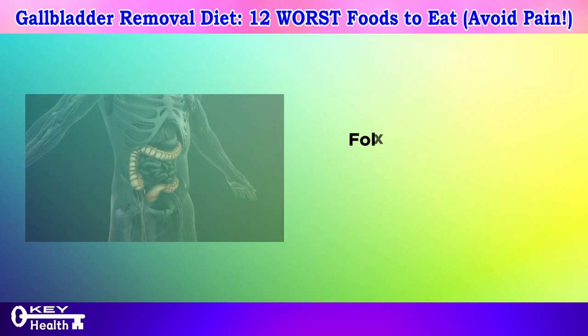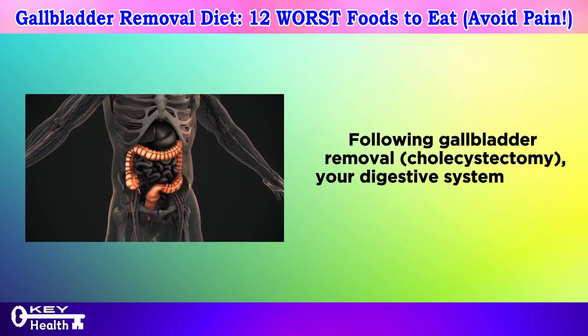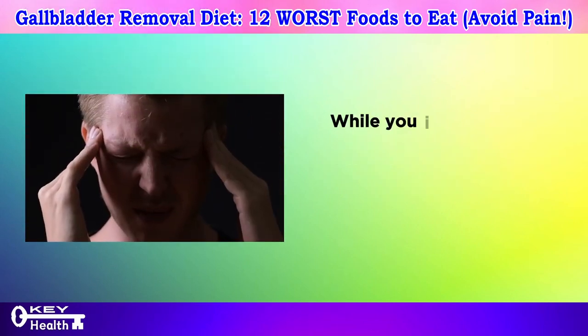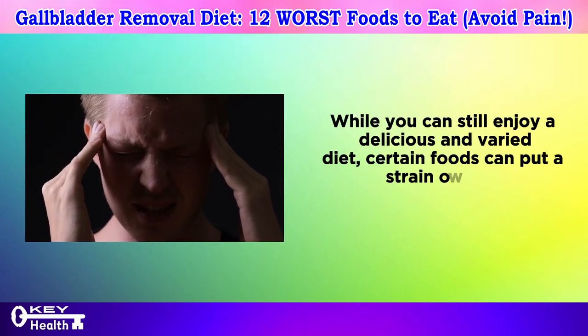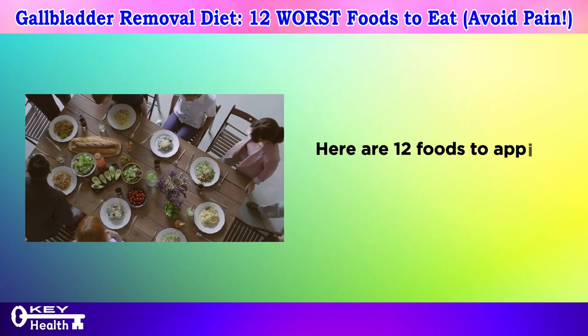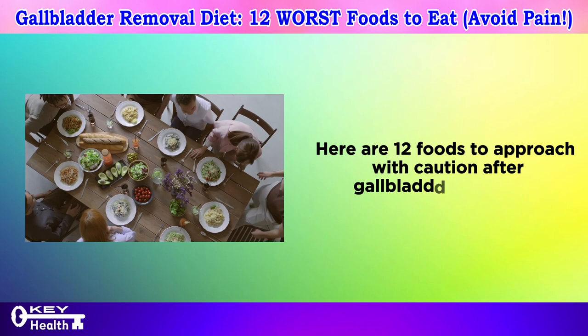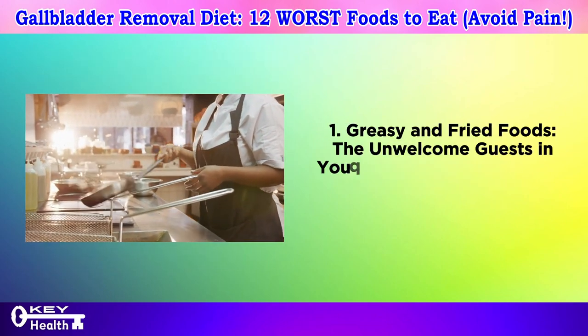Following gallbladder removal — cholecystectomy — your digestive system adjusts to a new normal. While you can still enjoy a delicious and varied diet, certain foods can put a strain on your system and potentially trigger discomfort. Here are 12 foods to approach with caution after gallbladder surgery. Number one: greasy and fried foods, the unwelcome guests in your digestive party.